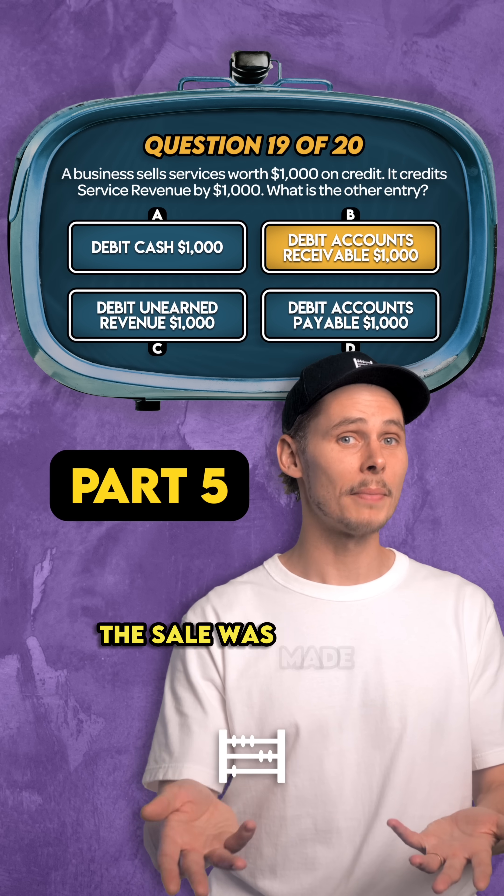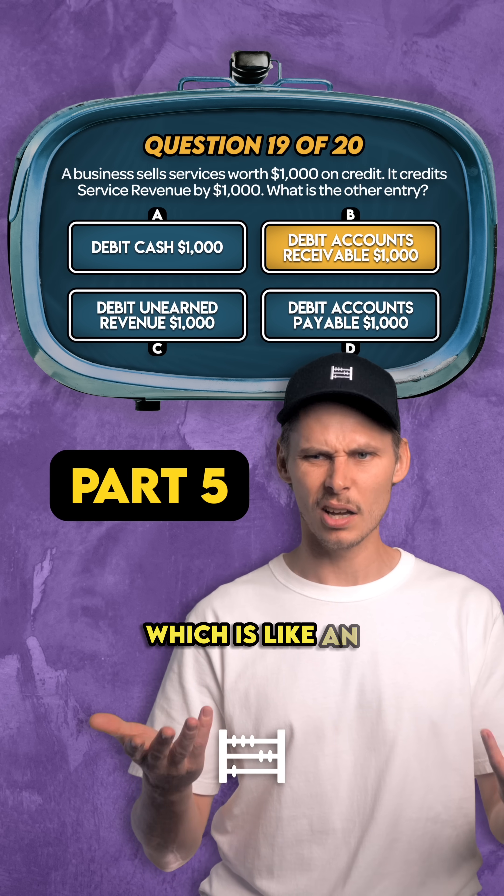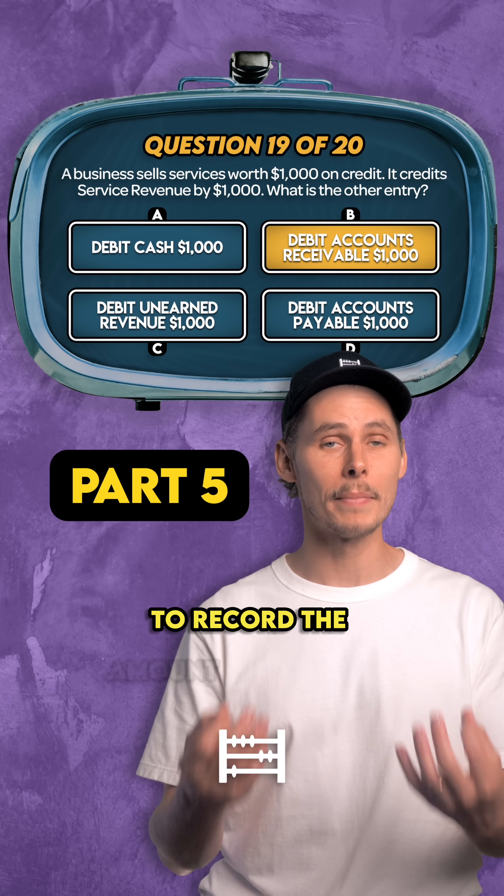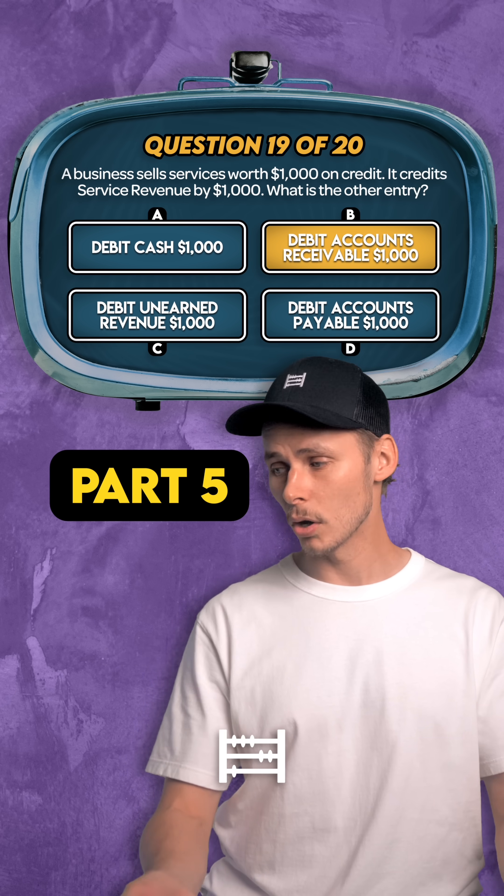It's B. The sale was made on credit, which is like an IOU. So the business debits accounts receivable to record the amount owed by the customer on the balance sheet.